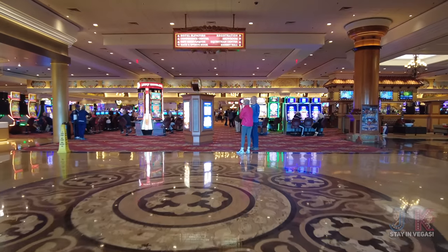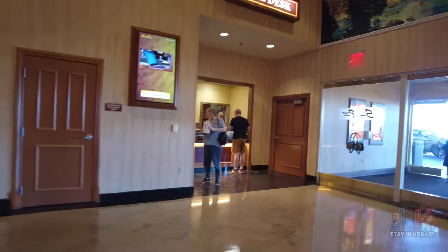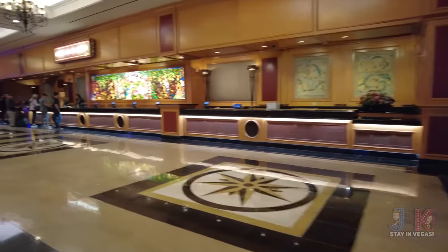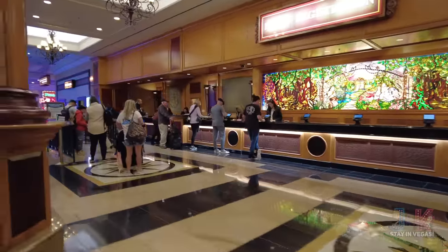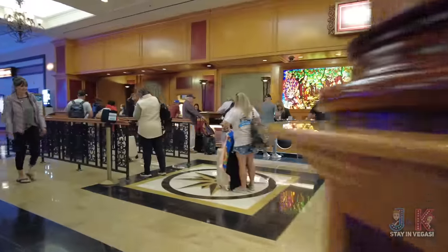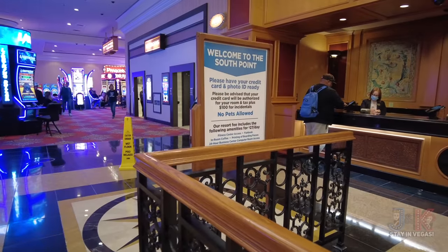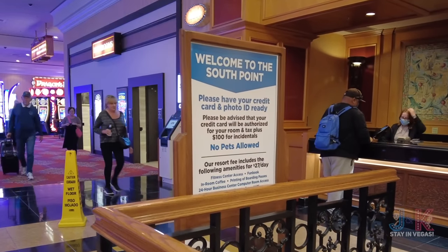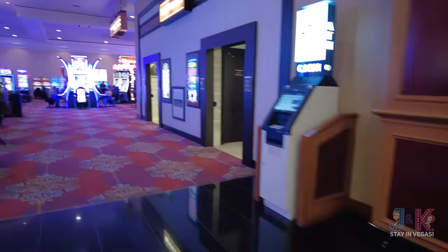Coming in right at the front entrance, we've got the bell desk right over here. Starting to our right-hand side as we always do, there's a beautiful hotel registration area. The resort fee includes the fitness center, fun book, in-room coffee, business center, and in-room Wi-Fi — pretty good for $27 a day. So you don't have to go all the way down to Starbucks if you don't want to — we'll show you where that is in a little bit.